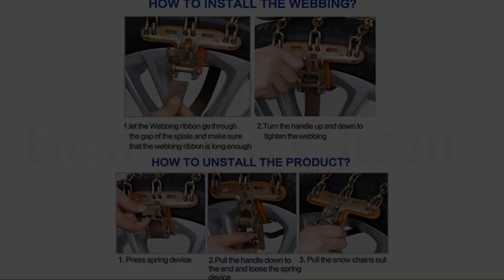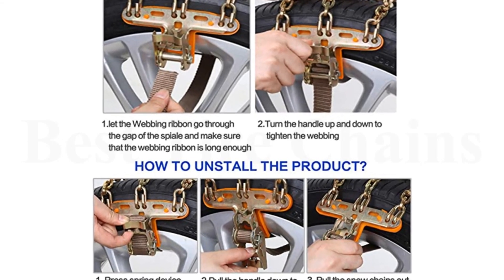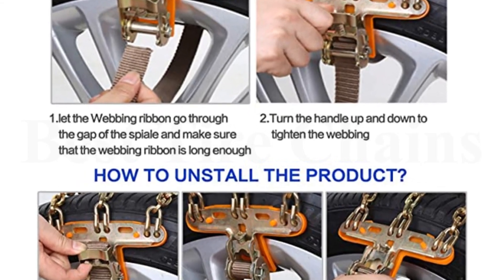Refer to the instructions to install and disassemble the snow chains, and use the ratchet roll to tighten and loosen the chains quickly and conveniently.